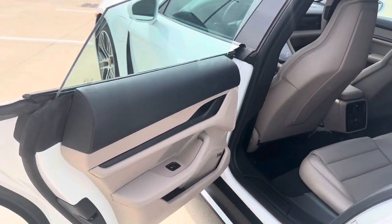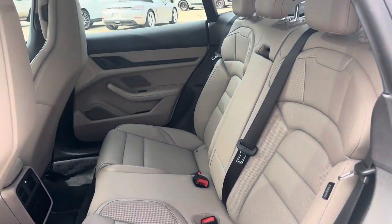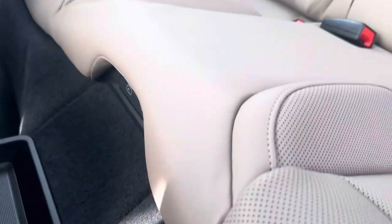Back of the Taycan — very nice place to be. Very comfortable leather seats. Back seat passengers have their own climate control, and your charging ports are going to be below here.